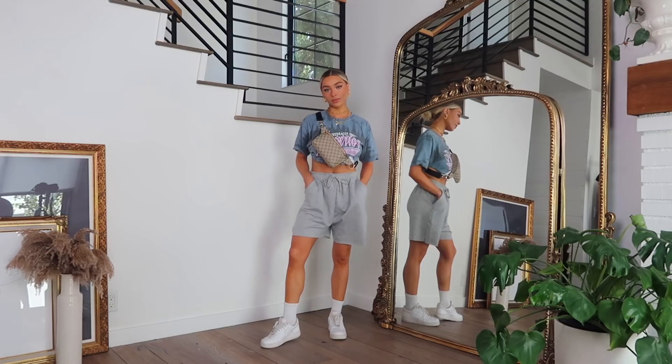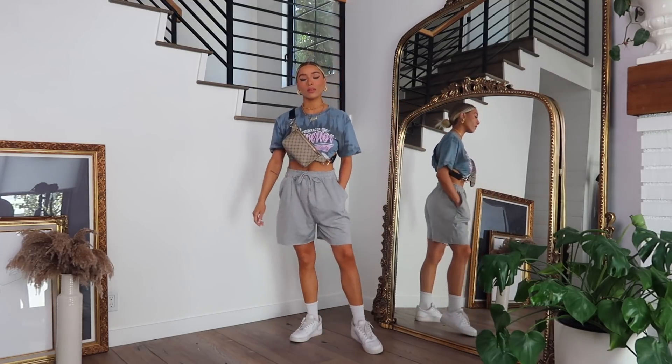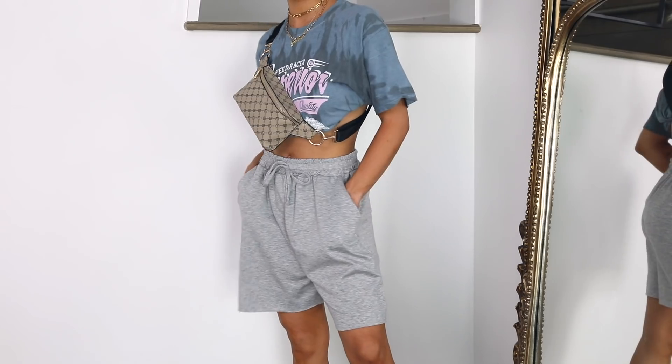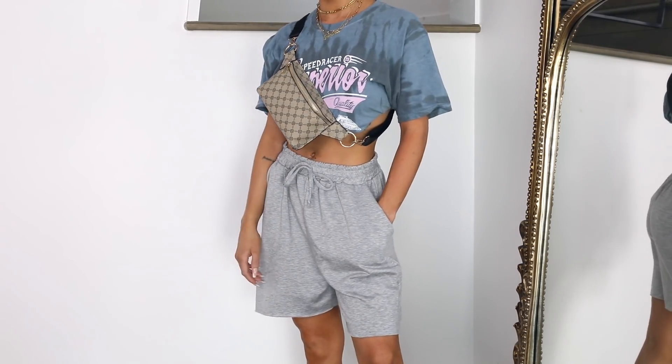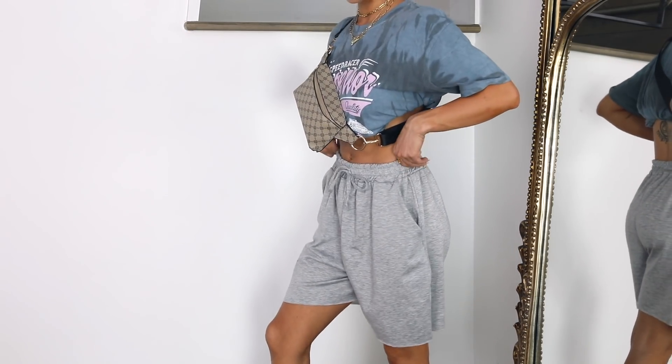So this first outfit is a pair of jogger shorts that are just so perfect. They're a little bit baggier and longer — I actually have another pair in this haul that's a little bit shorter. I paired it with this graphic tee that's got kind of a tie-dye feel to it. I love the coloring with the graphics. I just tucked it into my bra because the shorts were already a little bit oversized, so I wanted to balance that out with a bit of a crop top, but it also looks super cute untucked. I got a size large.